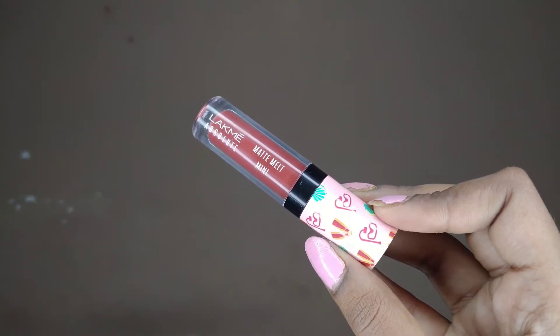This is from a very old range of products — the Lakme Absolute Matte Melt Mini lipstick range. I love this lipstick so much. It has quite a watery consistency, which means it gets well absorbed into your lips and also keeps them a little moisturized. It is very, very pigmented.